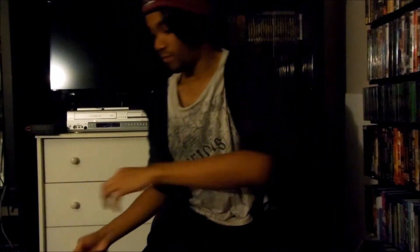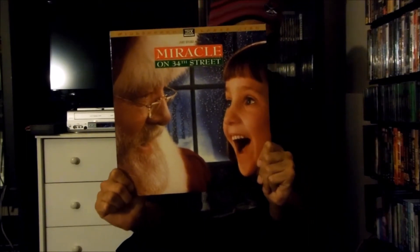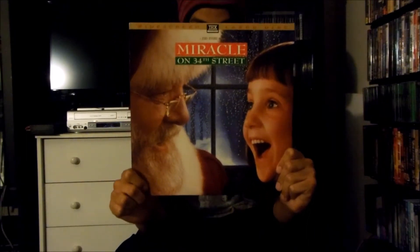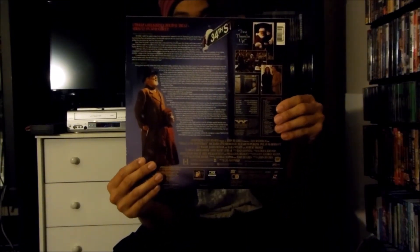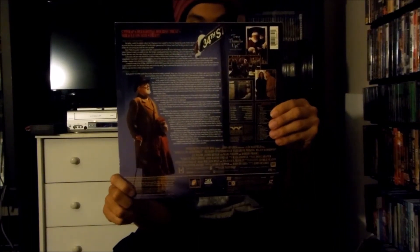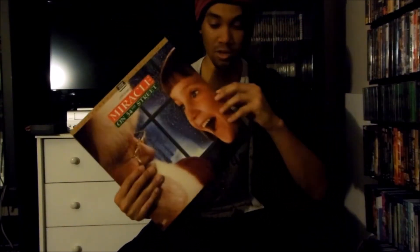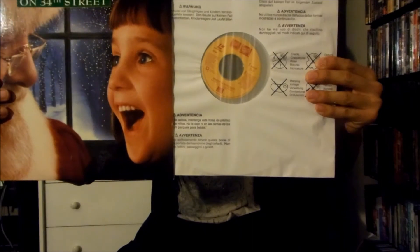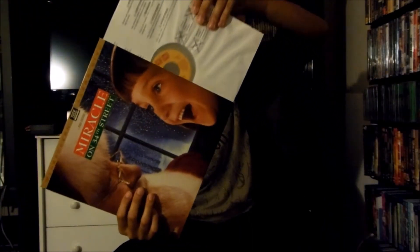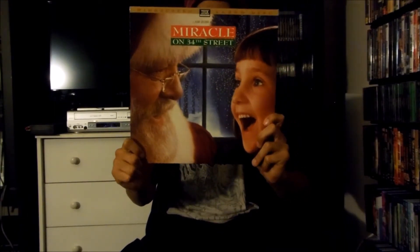Next up I got right here is a Fox Video LaserDisc release for Miracle on 34th Street, the 1994 remake. There's the front and there's the back right here. This was released by 20th Century Fox, just like the original. This is a widescreen edition LaserDisc release and also extended play. Here's the disc itself. That's the Fox Video LaserDisc release for Miracle on 34th Street, the 1994 remake.